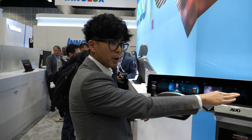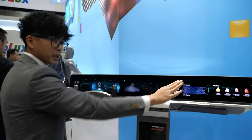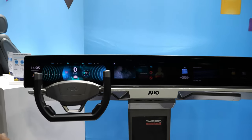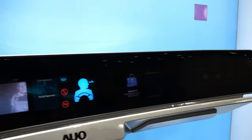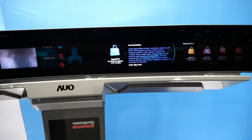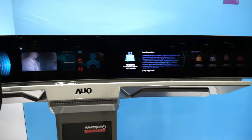What happens is we activate the privacy cells. So the driver cannot see the passenger display, but the passenger can still see it. Legally, as a driver you're not supposed to be able to view the display, so that's one solution we implemented in this module.